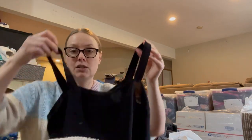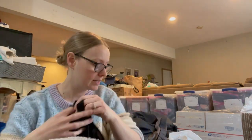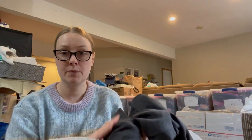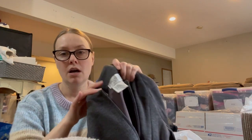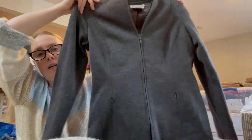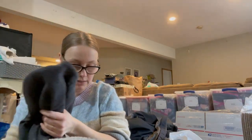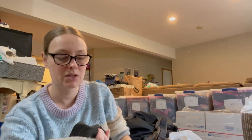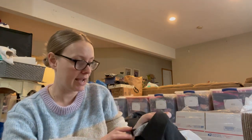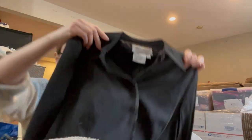This first bag I'm going to be sending to The Real Real, so I have it separated. The first thing is a silk tank top by the brand Worth, size 2. Here's another Worth item — a size 4 wool full-zip jacket, really nice and well-made. Worth is a brand they take at The Real Real; it doesn't move very quickly for me so I just send it to them. Another Worth piece — a size 8 blazer in a really nice dark charcoal gray.